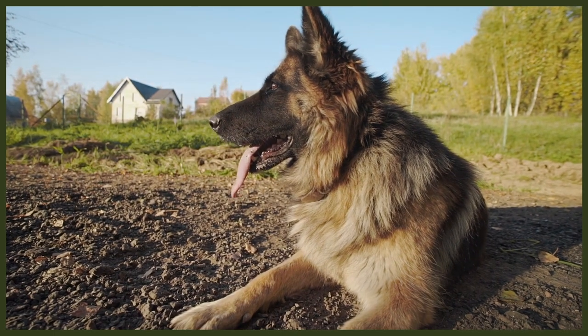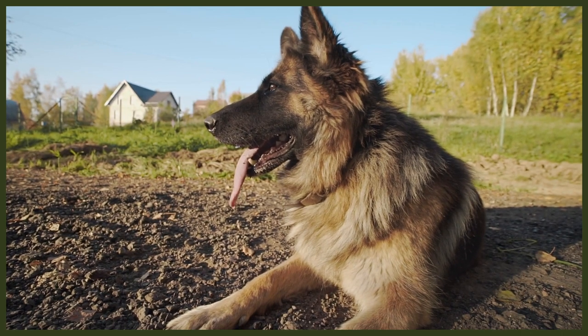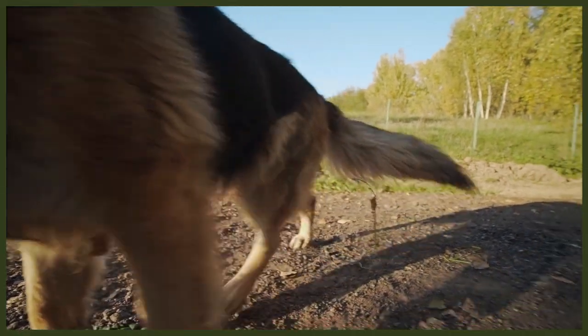The German Shepherd is highly intelligent and will make decisions for themselves without clear guidance from their leader. That being said, they are incredibly willing to please, but can become bored easily and stubborn if not given the proper mental stimulation. The German Shepherd is very eager to please and intelligent.